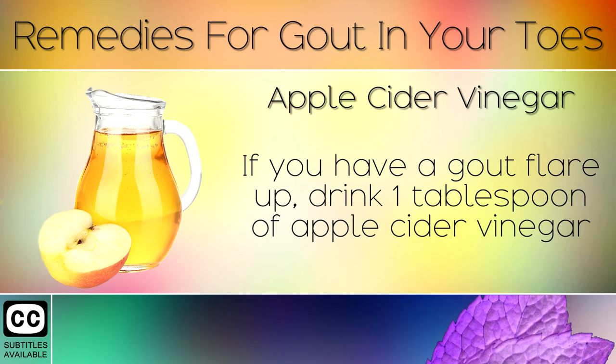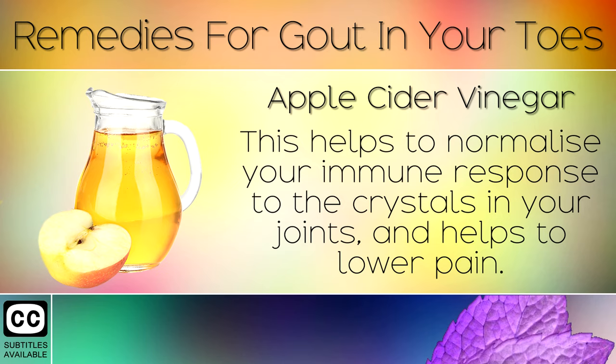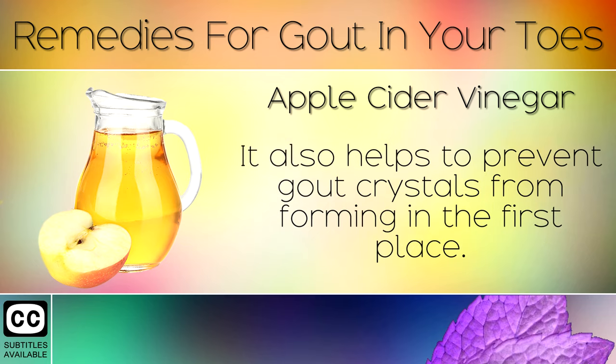Remedy 4: Apple Cider Vinegar. If you have a gout flare-up, drink 1 tablespoon of apple cider vinegar mixed in a glass of water before every meal. This helps to normalise your immune response to the crystals in your joints and helps to lower pain. It also helps to prevent gout crystals from forming in the first place.